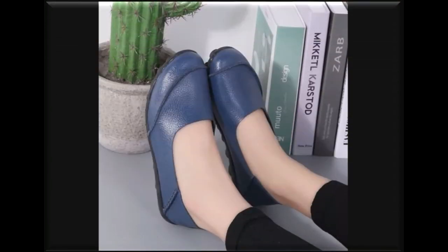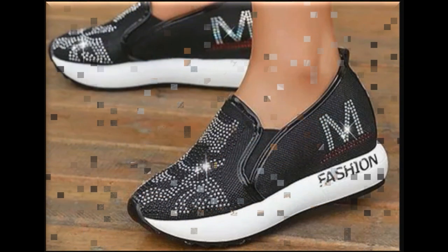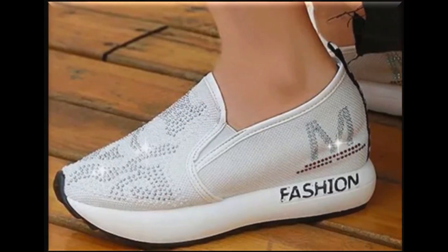A blue color shoe design is shown, and one design is available in many colors so you can choose your favorite color. White rubber soles are attached to create a black and white contrast — one shoe available in two colors.